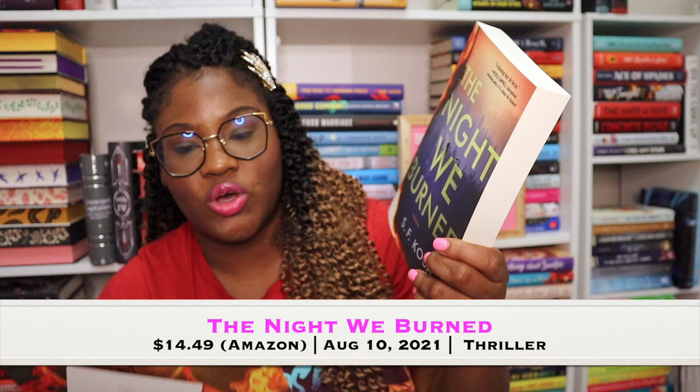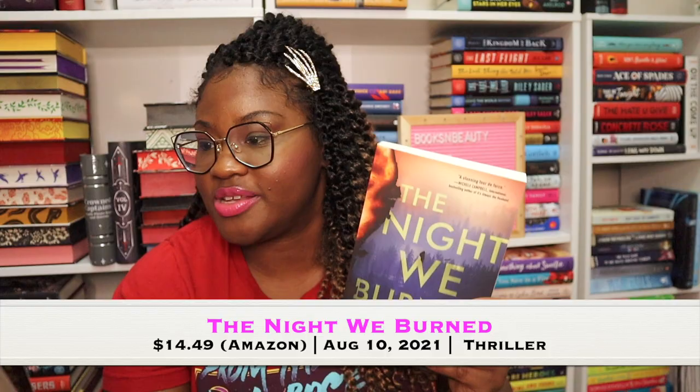Next is the book — The Night We Burn by S.F. Kosa. This month's book released August 10th through Sourcebooks. These are the adult Unplugged book boxes — I only get the adult box now.